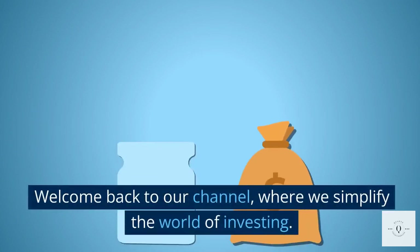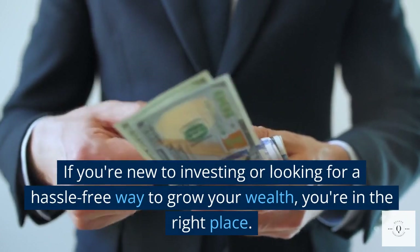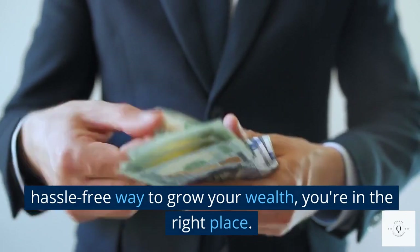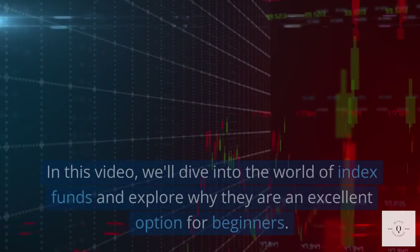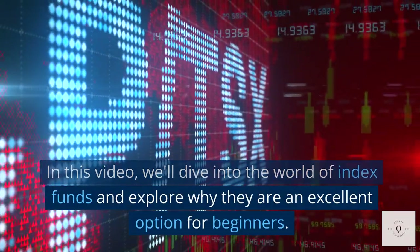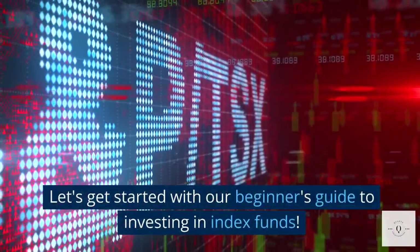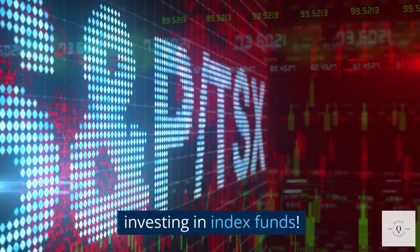Welcome back to our channel, where we simplify the world of investing. If you're new to investing or looking for a hassle-free way to grow your wealth, you're in the right place. In this video, we'll dive into the world of index funds and explore why they are an excellent option for beginners. Let's get started with our beginner's guide to investing in index funds.